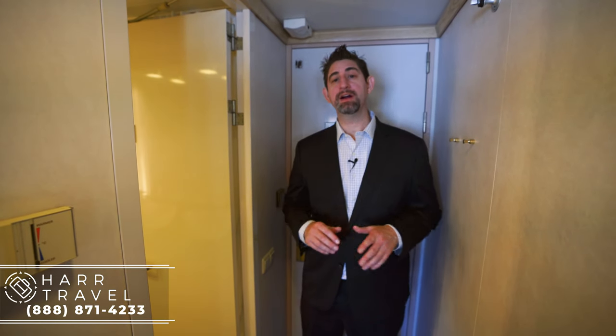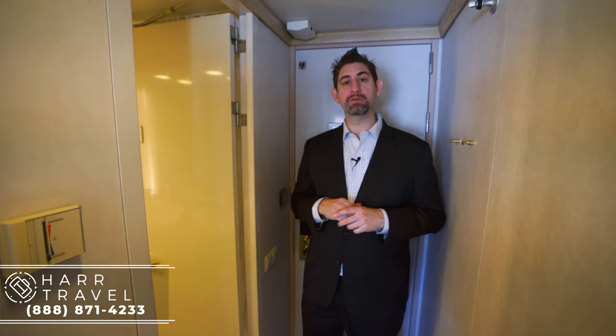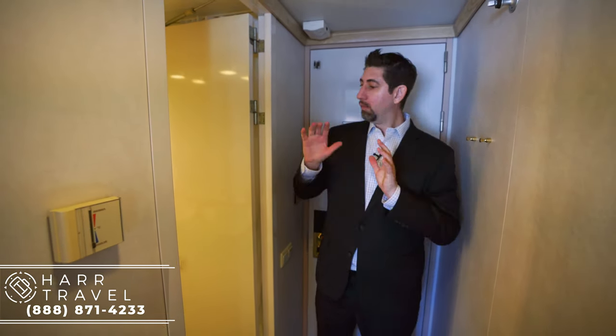Greetings everyone, this is Danny from hardtravel.com. I'm currently on board the beautiful Crystal Symphony in a deluxe stateroom with veranda. This is the entry-level balcony stateroom on the ship, and I've cruised in this category with my family.